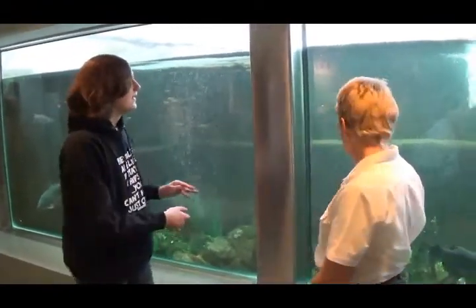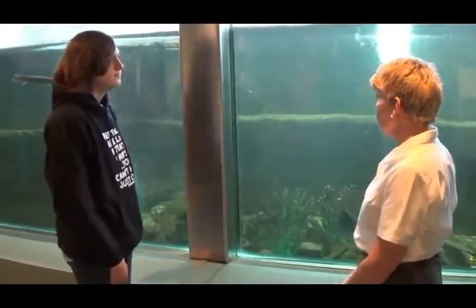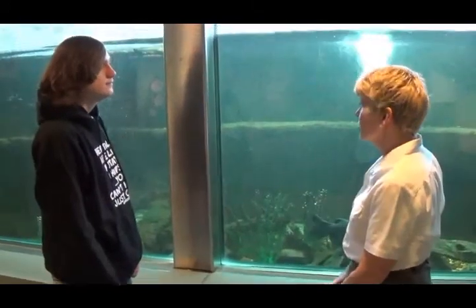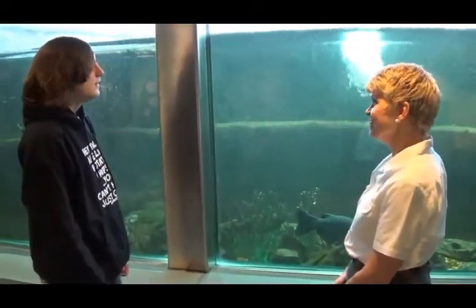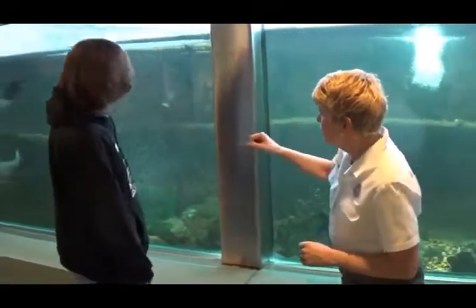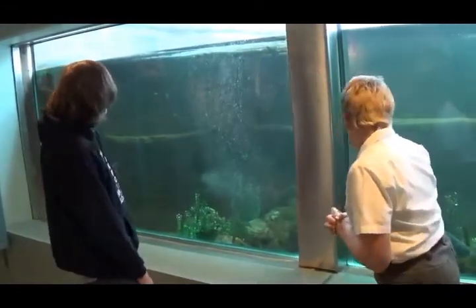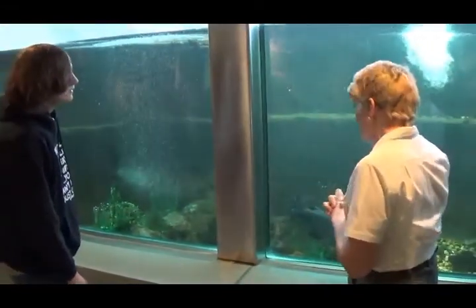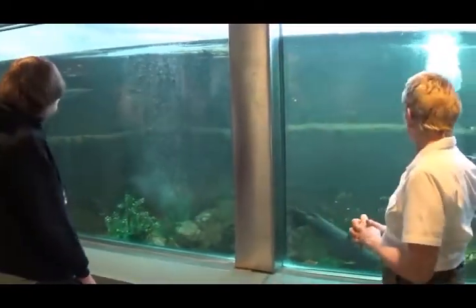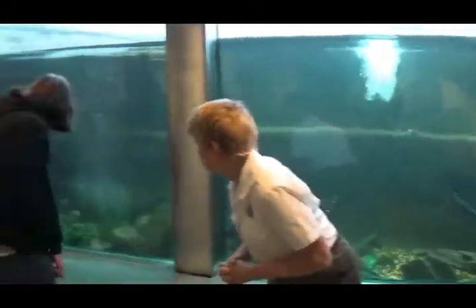Let's talk about the tank. This is a 3,000 gallon tank, and it's representative of cold water rivers in Missouri — every fish in here is something you'd commonly see in Missouri rivers. We have a couple of catfish, a carp, three gar that tend to hang toward the back, and a bluegill. There's also a soft-shell turtle.